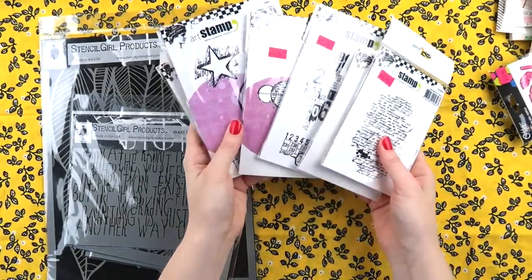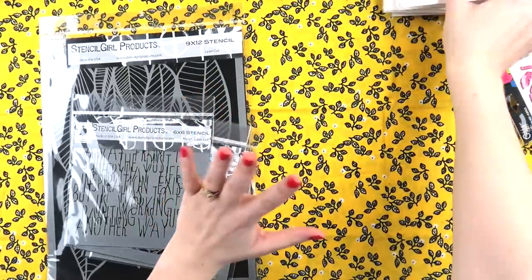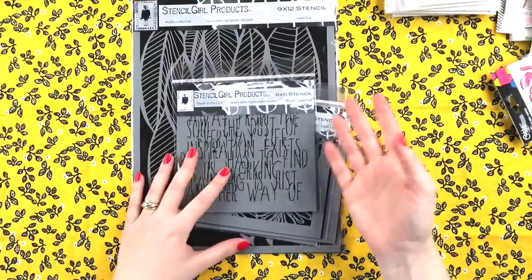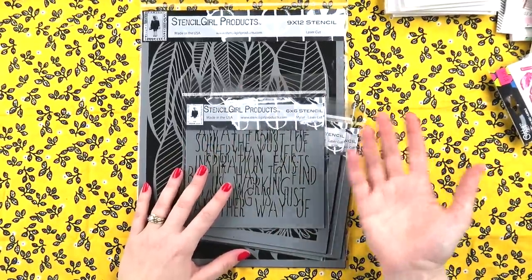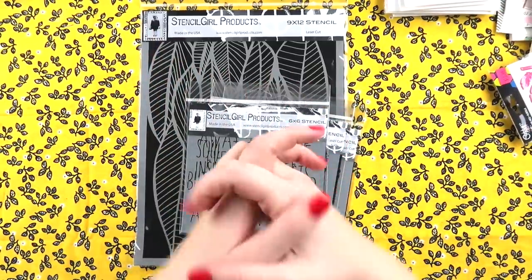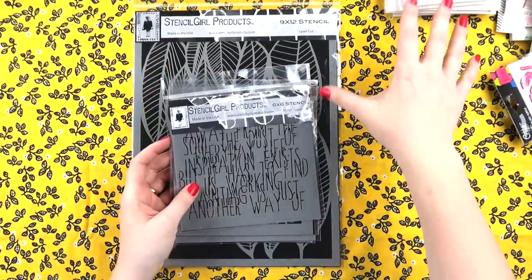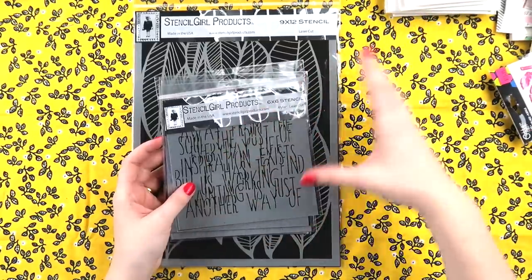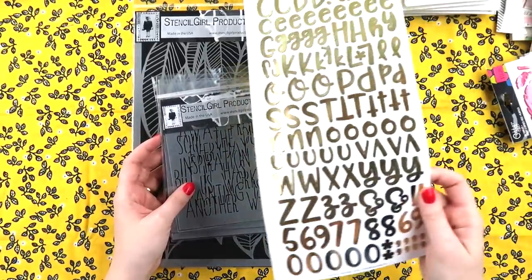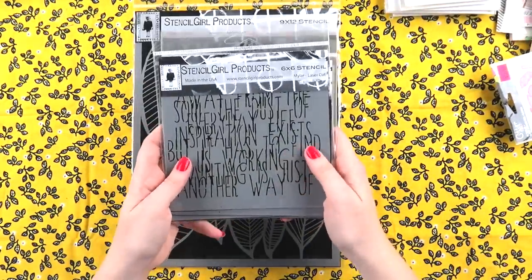I did buy a lot of stamps — that's over $100 worth — but that was my mission. I pretty much spent all of the earnings I made from teaching the classes, but that's the thing: you've got to buy more products to make more things. I tried to focus on things I can use over and over again, or things I can get a lot of use out of, like an alphabet sheet.